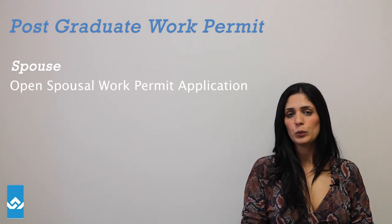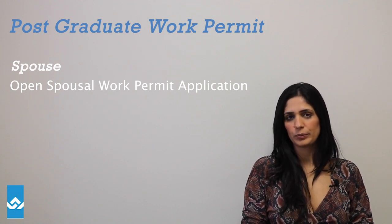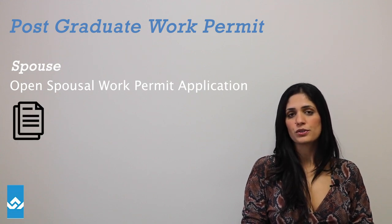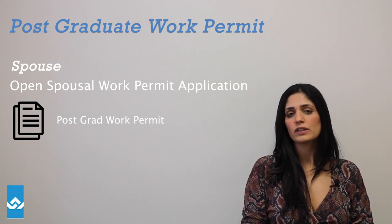When you submit the open spousal work permit application, the following documents are very important to include. The first is your partner's post-grad work permit, and for the same validity of his or her work permit, you're going to request the open work permit.